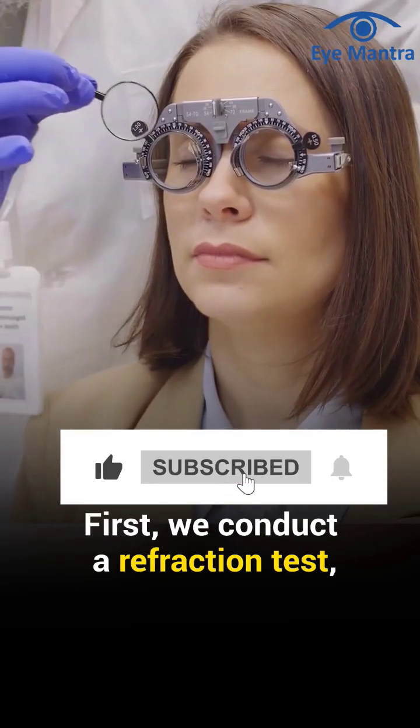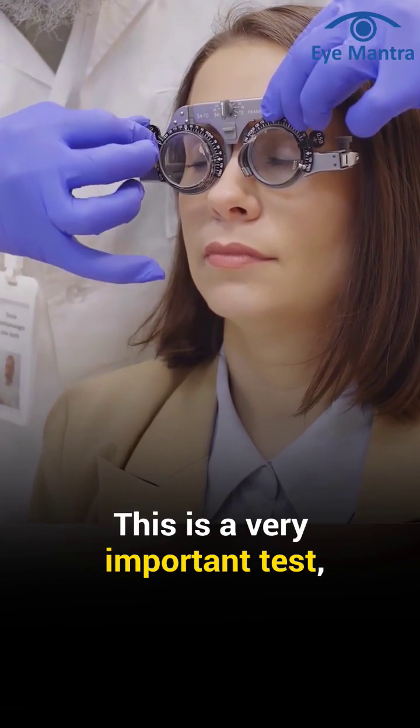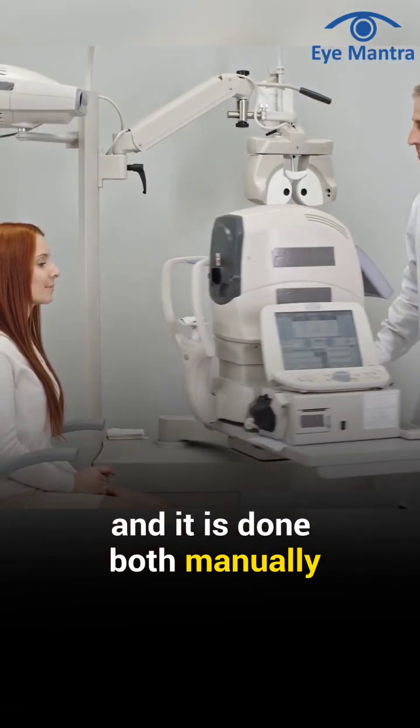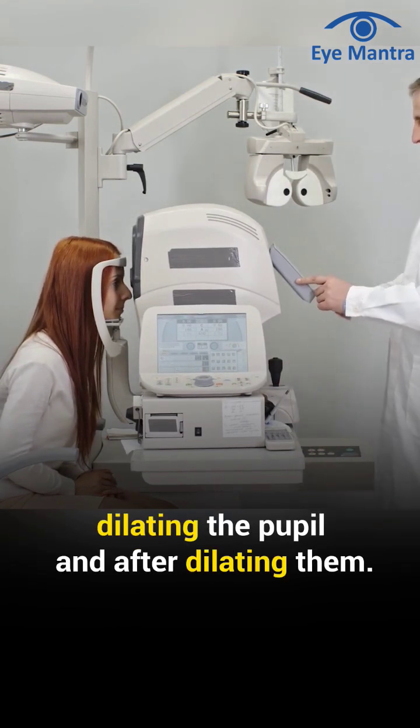First, we conduct a refraction test, which means determining the prescription for your glasses. This is a very important test, and it is done both manually and using a computer. It is performed both without dilating the pupils and after dilating them.